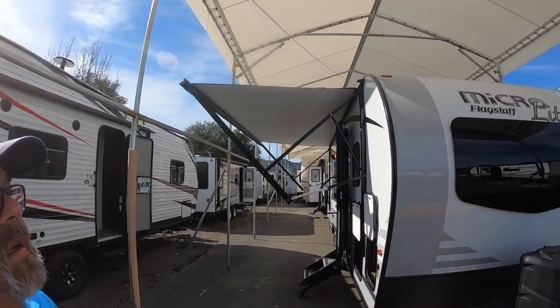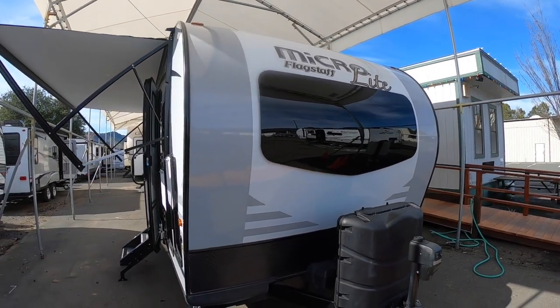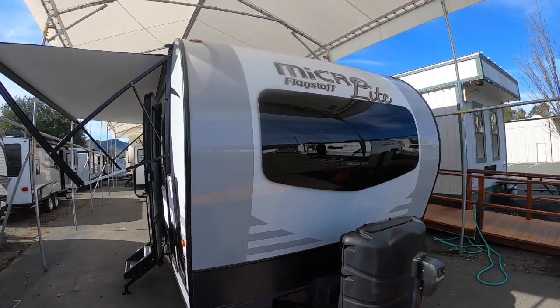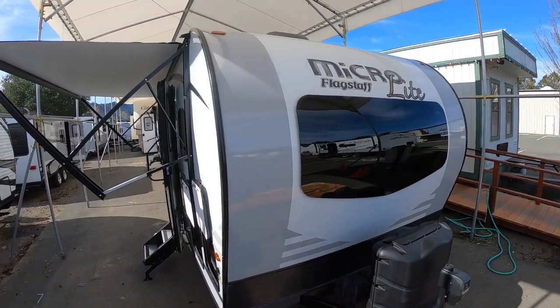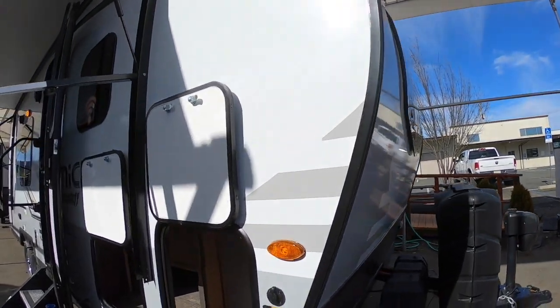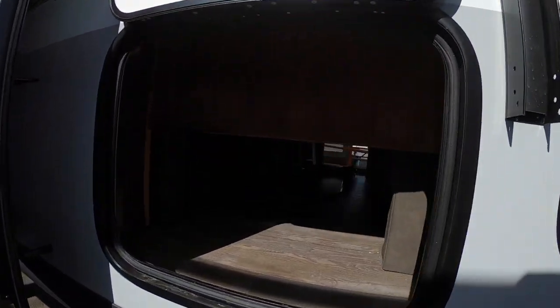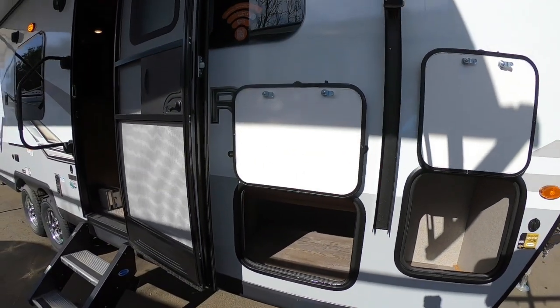Let's start here at the front where you've got that awesome windshield, which is so great for letting in the night light or any light for that matter. They've redone these Murphy bed models — this does have a Murphy bed — so there's a lot more storage in the front. Much more storage than previous generations, and you see that table in there; I'll show you where that goes in a minute.